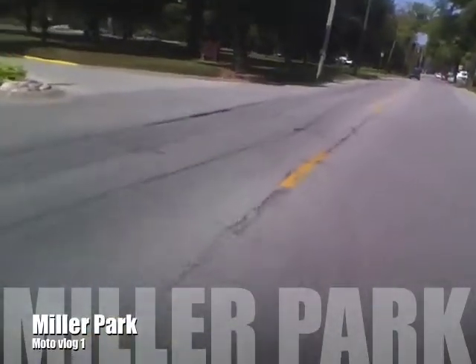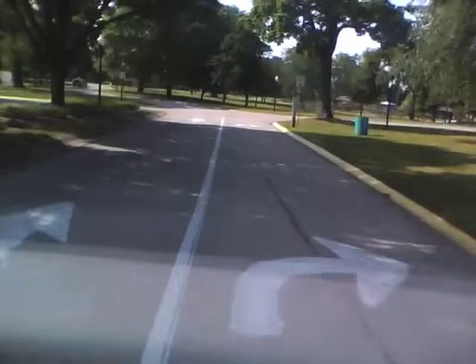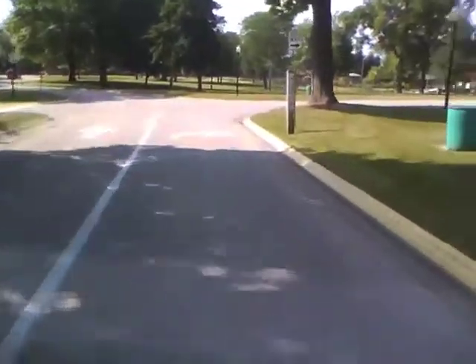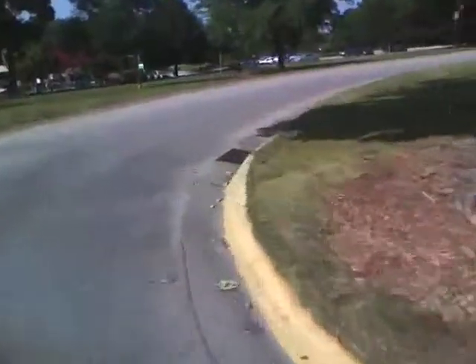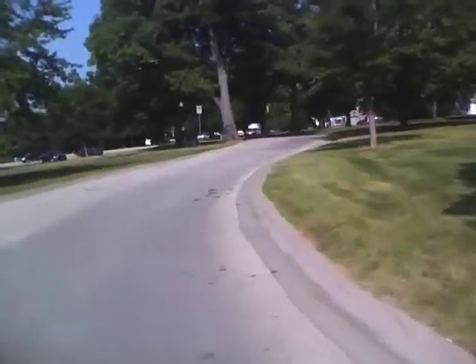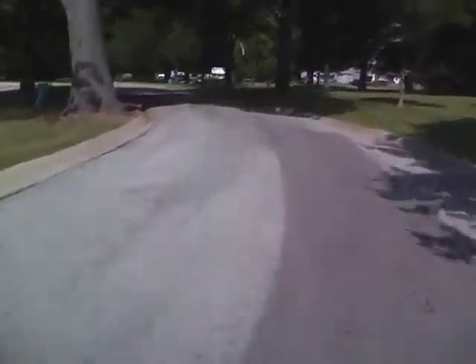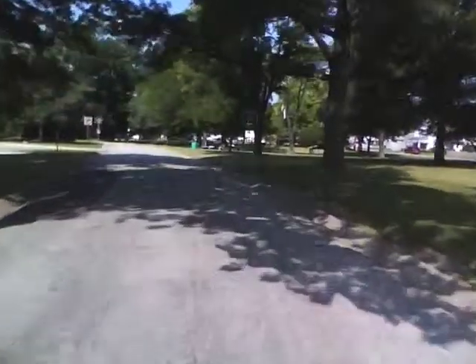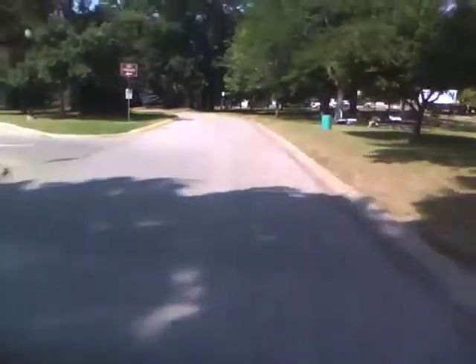Out for a ride today on Bandit, my Kimco Super 8 150, and today we're visiting Miller Park. Miller Park is probably about, I'm guessing, 16 to 20 square blocks of park. It's a really old park — I don't know when it was formed, but it was formed a long time ago. So we're going to take you for a loop around the park and just kind of show you what they got here.